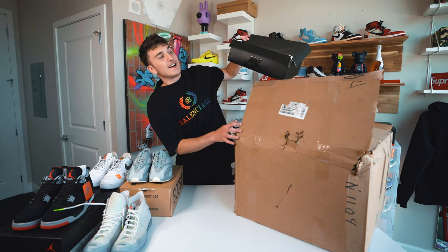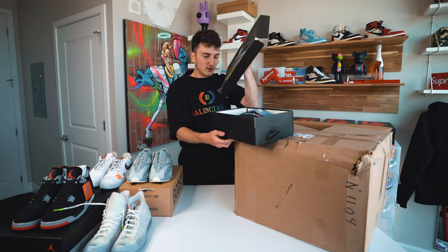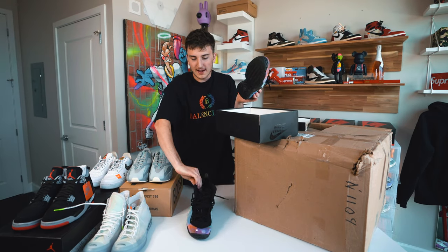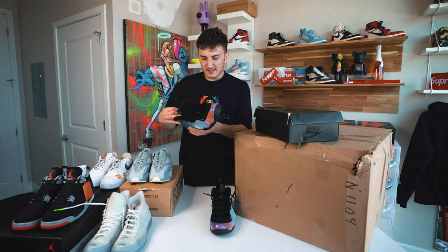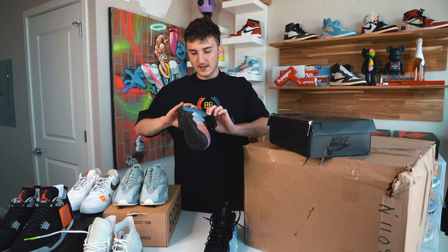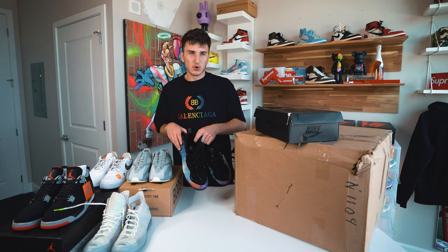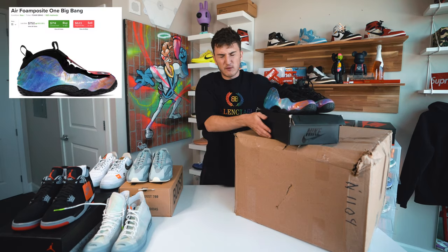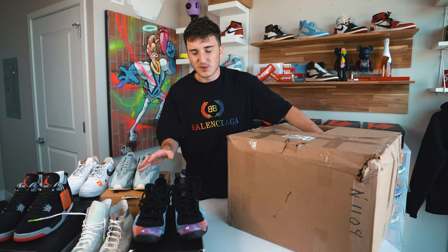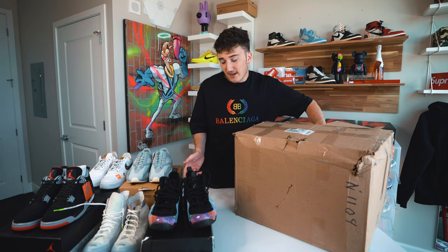We got a box that's falling apart — this is an Air Foamposite, size 11 and a half, Team Orange Dark Gray Black, $230 retail. It's like a galaxy colorway. These are a little used, a little bit of mud on the bottom, some rocks but nothing too crazy. I just looked these up — they're called the Big Bangs and they're going for about $480 to $500 resell. Pretty good. I can see why they're called the Big Bang with that galaxy Foamposite look.